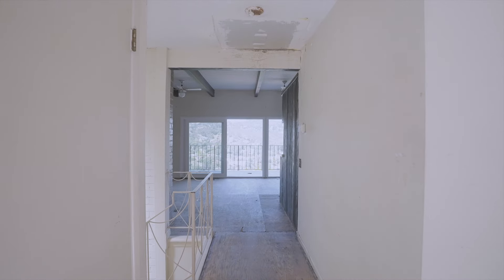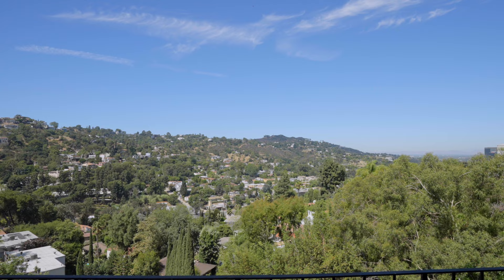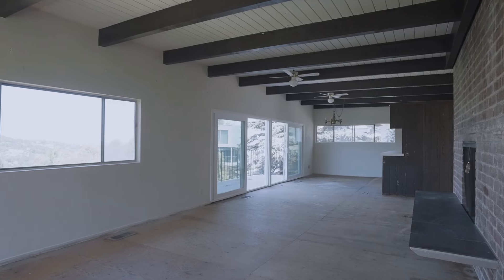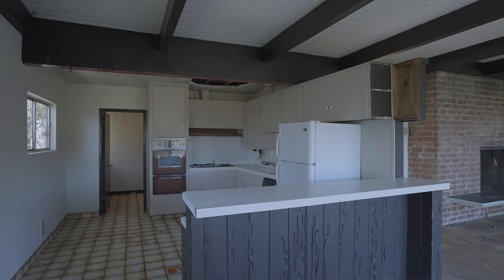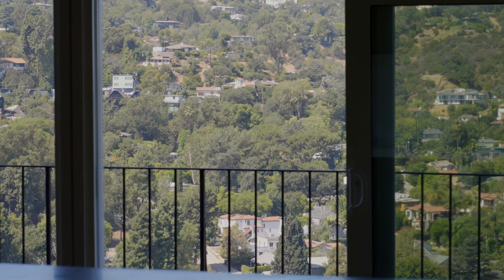Once inside, you'll be blown away by the amazing views as far as the eye can see. An incredible mid-century modern architecture with exposed beam ceilings, an amazing great room with living room and dining area, a stunning brick fireplace, and an open kitchen with breakfast or cocktail bar, all with explosive views.